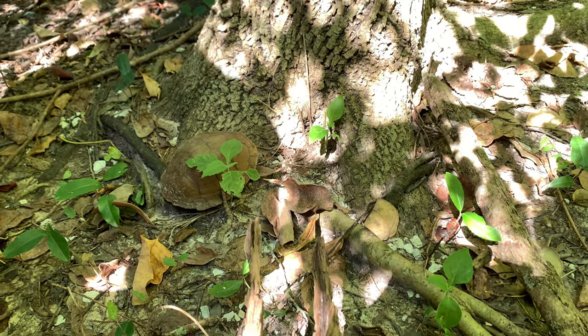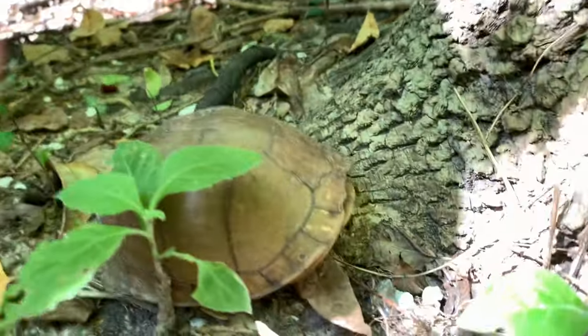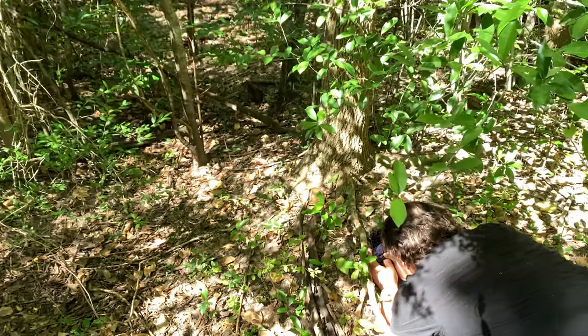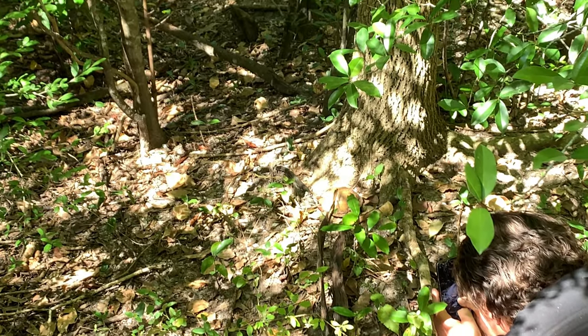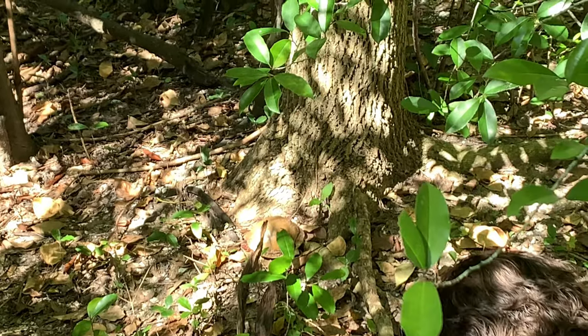I haven't seen much else since that eastern hognose, but this is pretty sweet. Alright, he's starting to peek his head out now. You can just barely see it — he's got a bright red head. Male, right?